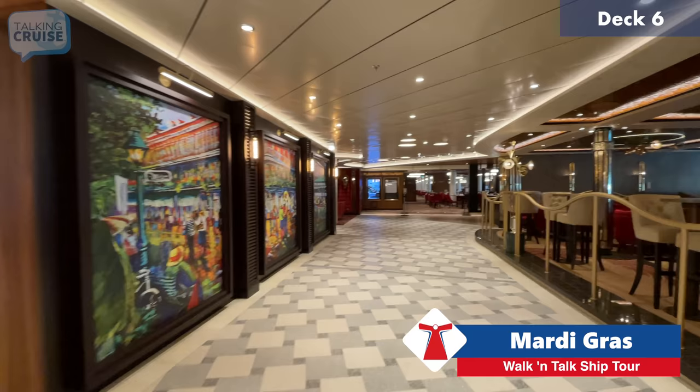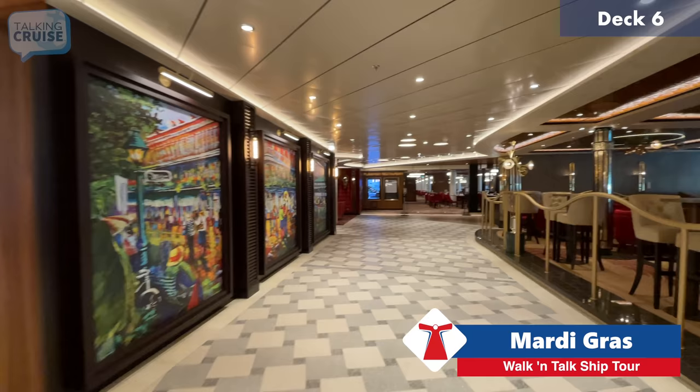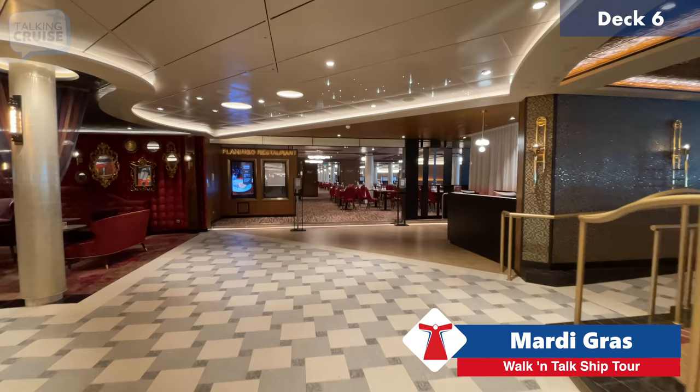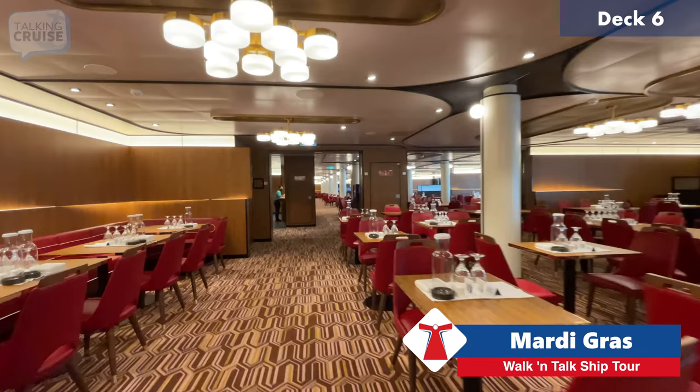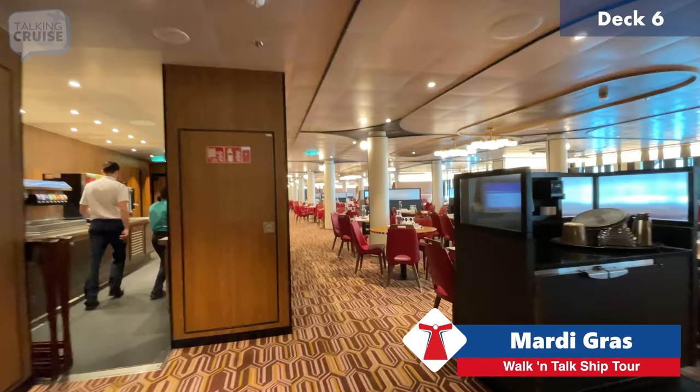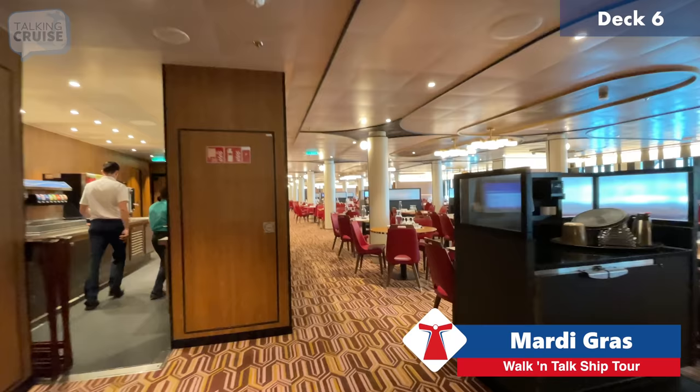There are two sides to most areas on this deck since it's split down the middle. This side takes us into the Flamingo Restaurant, which last night was open for your time dining. It's one of the smaller restaurants on board, but they have a lot of dining options available, and the service was great last night.